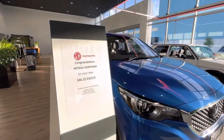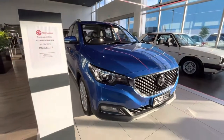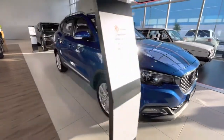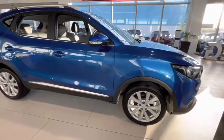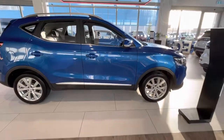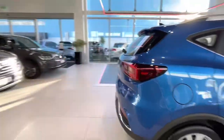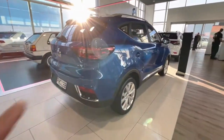Congratulations again Netball Northern. This is another ZS MG Excite in blue. You know the drill by now — two keys. Petrol's on this side.